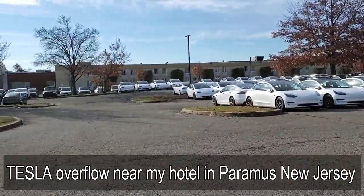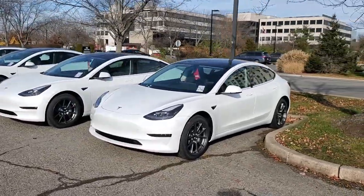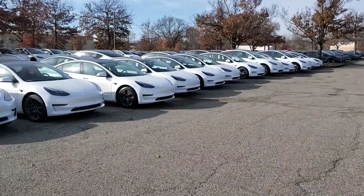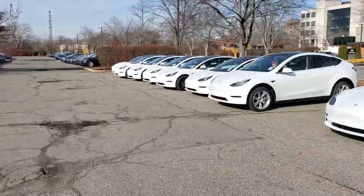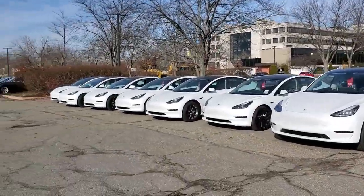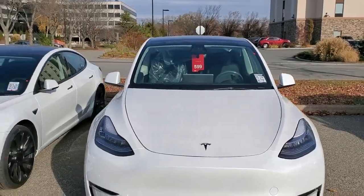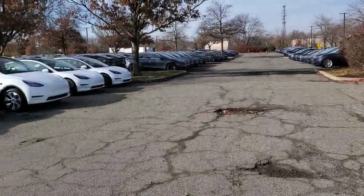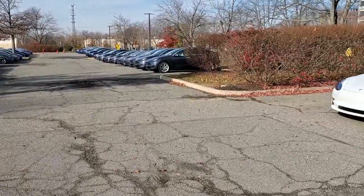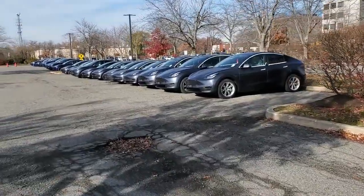There are Teslas everywhere — look at this! I could see this right outside of my hotel room over there. Maybe this is like an overflow lot. I can see they've got numbers in them. I wonder if mine's here. This could be overflow and they're storing them here, then bringing them to the Tesla store, which is about a mile away. I chose the hotel right where they are. Let's see if I can find a blue Model 3.